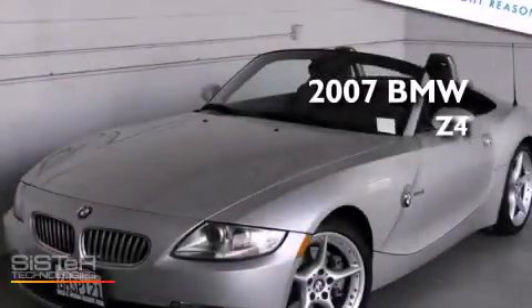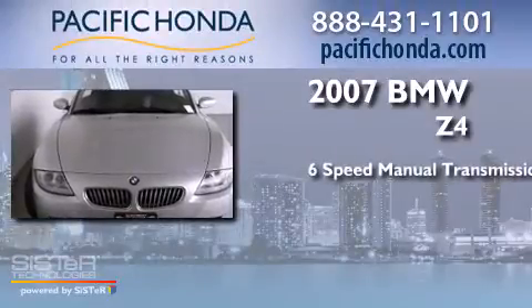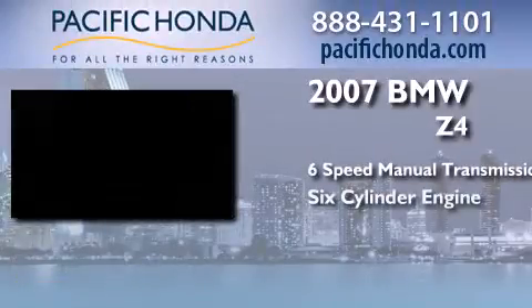This is a 2007 BMW Z4. This convertible has a six-speed manual transmission and a six-cylinder engine.